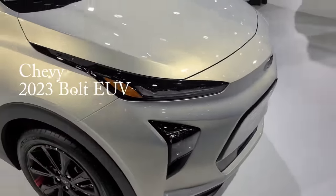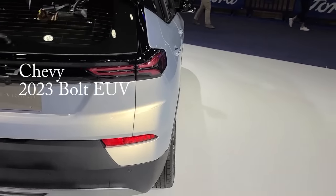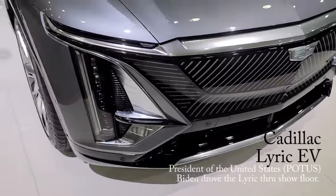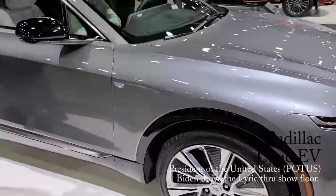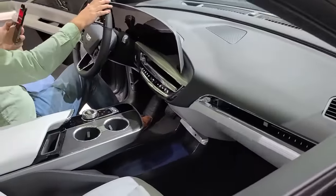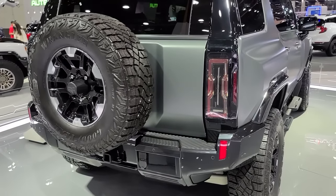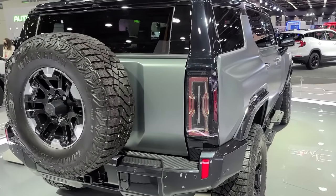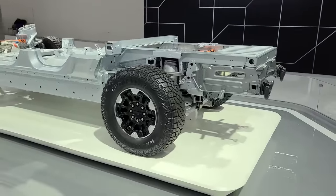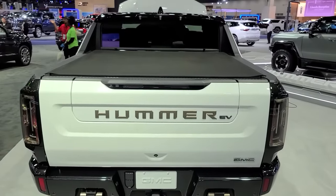All three of these Ultium-based products will be in production and on retail sale next year. The upcoming Cadillac Lyric is available for a $100 deposit, available in the spring of 2023. The electric Hummer, built on GM's Ultium platform, offers 325 miles between charges and comes in a sporty pickup version.